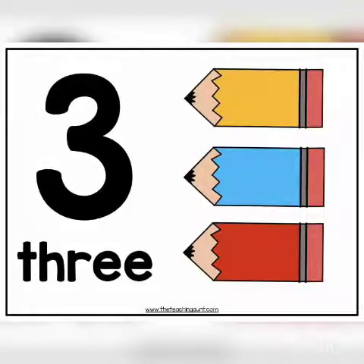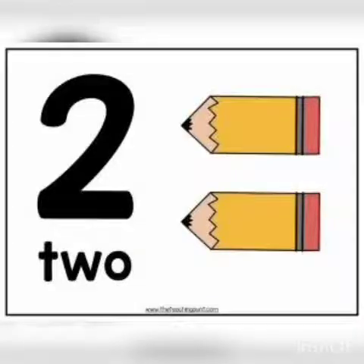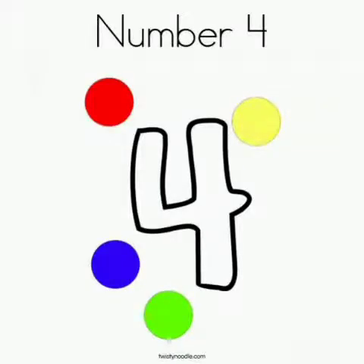Children, which number is this? Correct. This is number 3. See the next number. Which number is this? Correct. This is number 7. Which number is this? Yes, you are right. This is number 2. Which number is this? Right answer. This is number 9. Which number is this? Yes, correct. This is number 4.